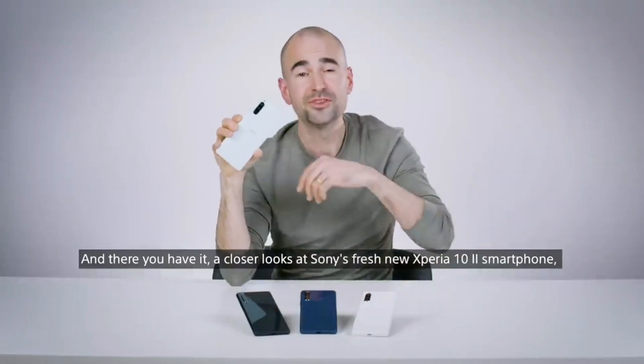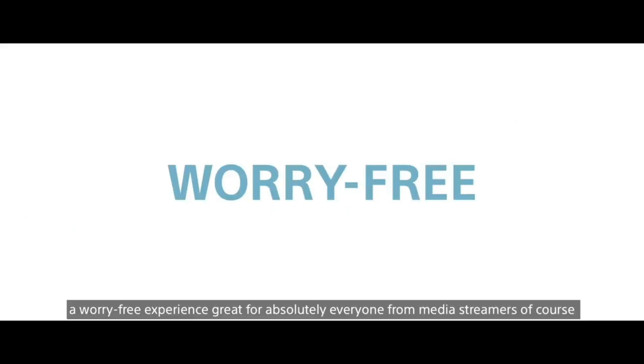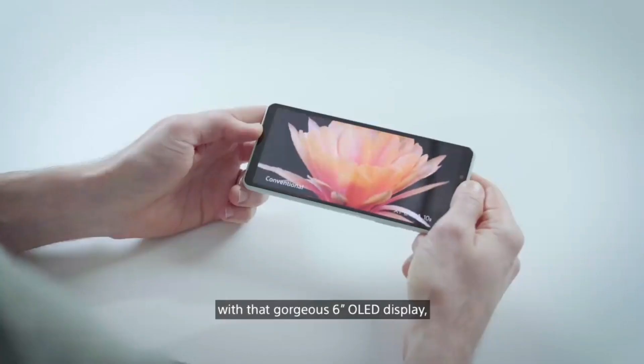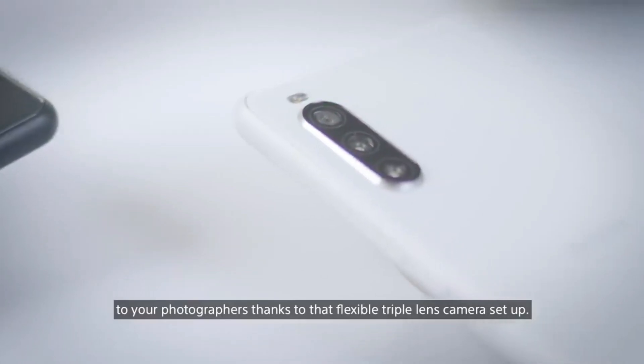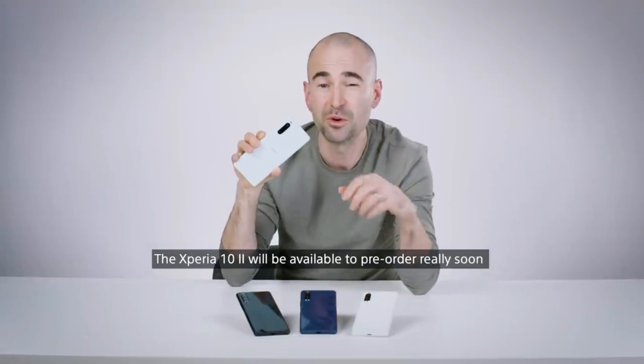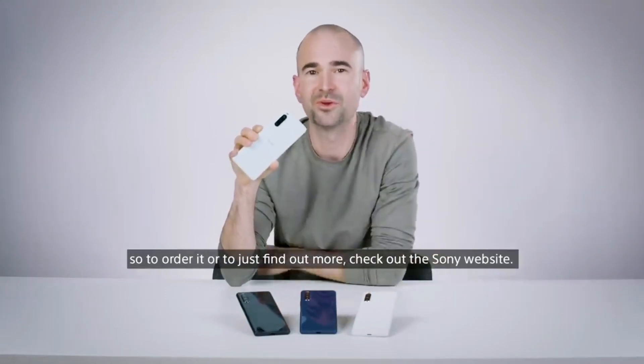And there you have it — a closer look at Sony's fresh new Xperia 10 Mark II smartphone, a worry-free experience. Great for absolutely everyone, from media streamers with that gorgeous 6-inch OLED display, to photographers thanks to that flexible triple lens camera setup. The Xperia 10 Mark II will be available to pre-order really soon, so to order or find out more, check out the Sony website.